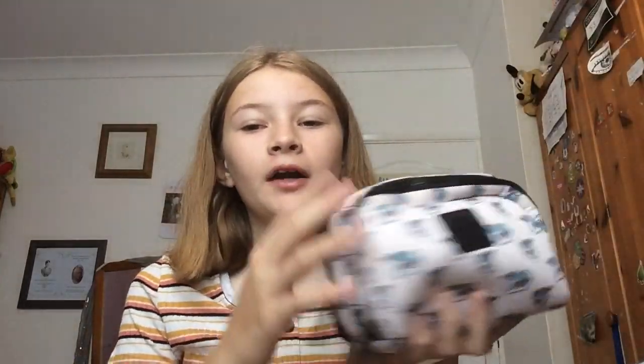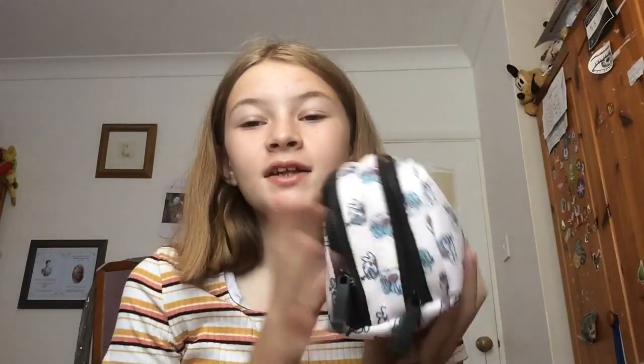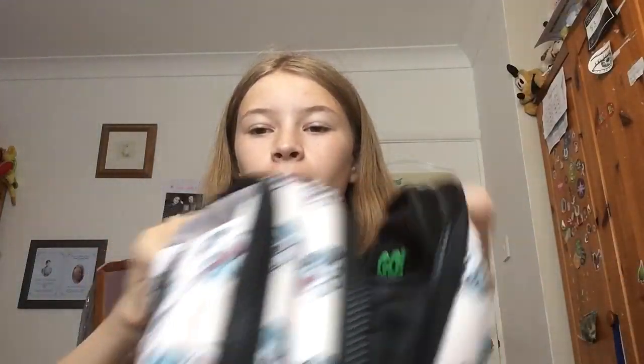This pencil case has two compartments, which means I can put things in different sections — so the rubber won't get any pencil on it, because when you put them together it can get pencil on it which is not good. I've separated it into two compartments: one is the pen and pencil section, and the other is for anything else. The front one has a lot more space, and once you unzip it you can pull it back which is cool.